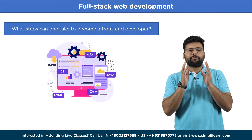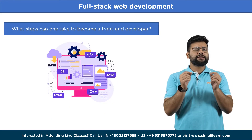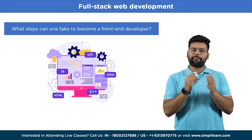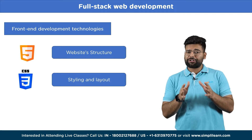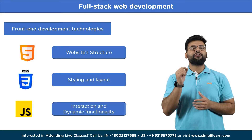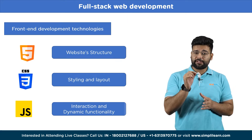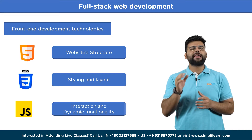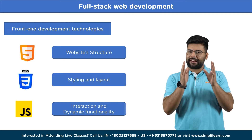So what steps can one take to become a front-end developer, and what specific technologies are necessary to attain the status of a proficient front-end web developer? Front-end web development involves building the user interface of a web application using HTML, CSS, and JavaScript. A website's structure is provided by HTML, its styling and layout are handled by CSS, and JavaScript adds interaction and dynamic functionality.